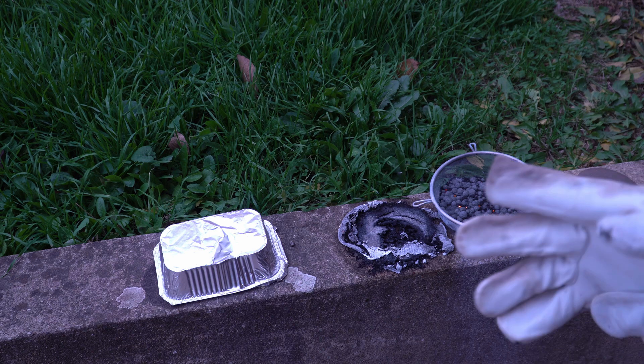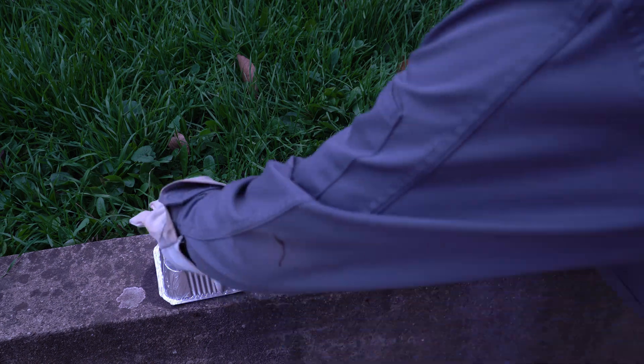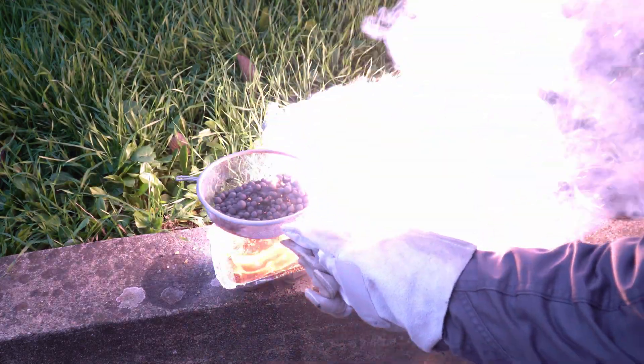Sorry, people. I burned my hand. Oh well. It is so bright.